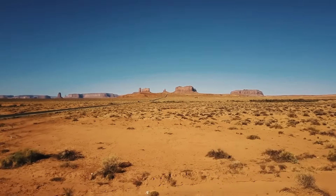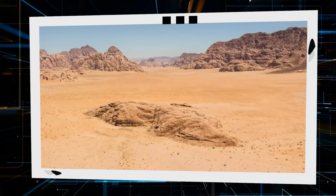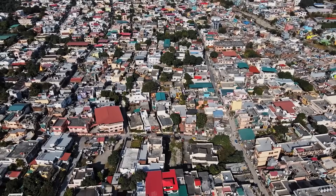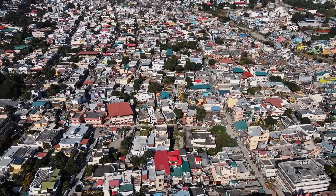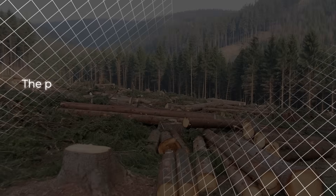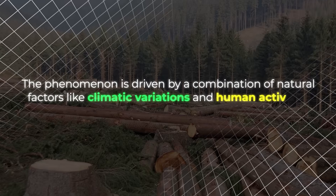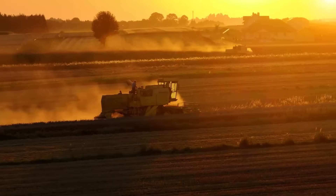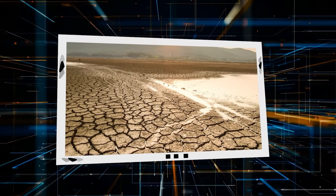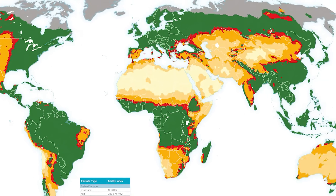Desertification is an escalating global crisis that extends far beyond the Sahara. It refers to the process of land degradation in arid, semi-arid, and subhumid areas, resulting in desert-like conditions. Approximately one-eighth of the world's population — over one billion people — already live in desert regions, and this number is growing every year. The phenomenon is driven by a combination of natural factors like climatic variations and human activities, such as deforestation, overgrazing, and unsustainable agricultural practices. As desertification advances, it not only depletes the land, but also exacerbates water scarcity, affecting an additional one billion people across 100 countries.